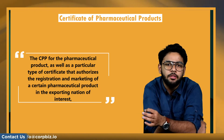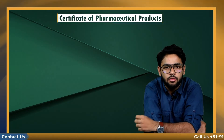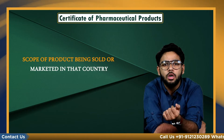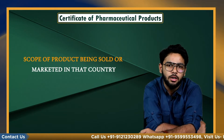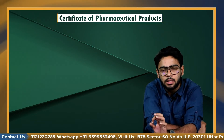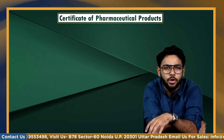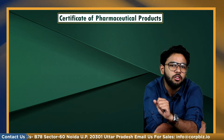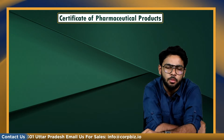When the medicine is intended for registration or renewal by the importing nation, for the scope of product being sold or marketed in that country, the COPP is required. It is a certificate suggested to help a small drug regulatory authority (DRA) or nations with insufficient quality assurance resources identify the quality of pharmaceutical goods by import or registration standards in WHO importing countries.